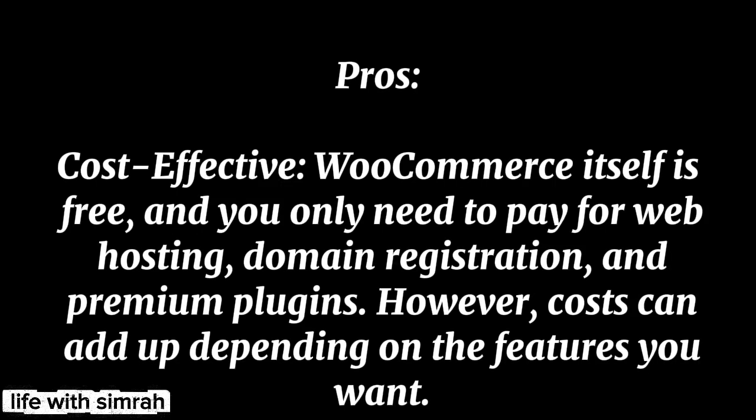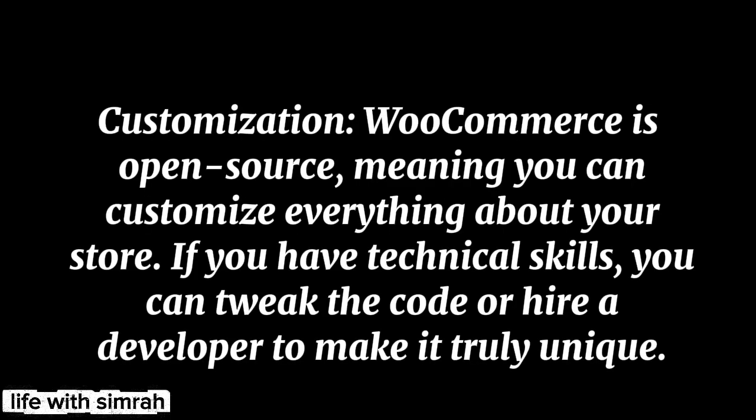WooCommerce on WordPress pros: Cost effective — WooCommerce itself is free and you only need to pay for web hosting, domain registration, and premium plugins. However, costs can add up depending on the features you want. Customization — WooCommerce is open source, meaning you can customize everything about your store. If you have technical skills, you can tweak the code or hire a developer to make it truly unique.